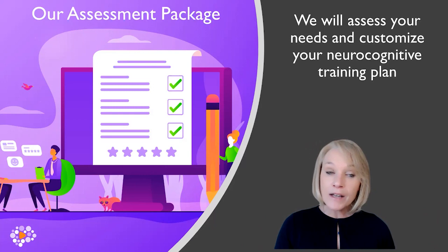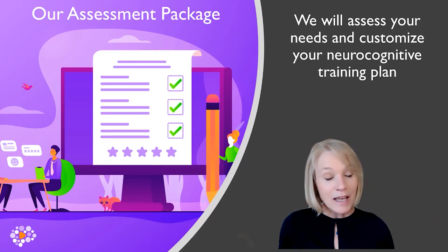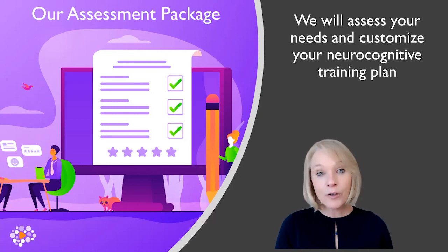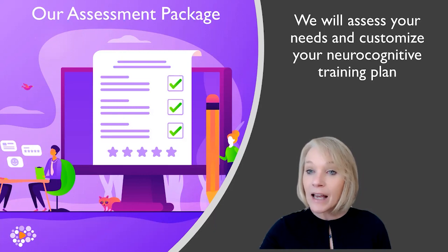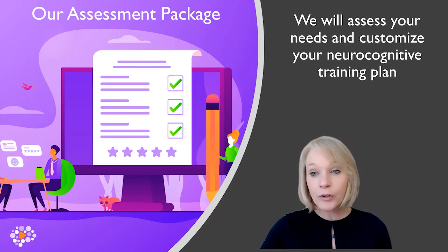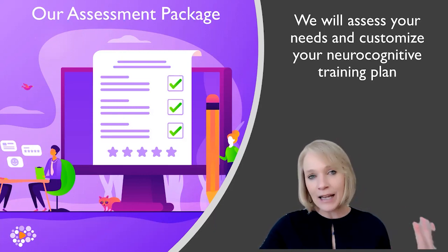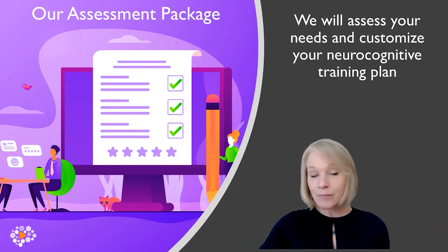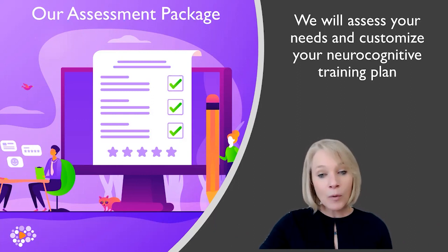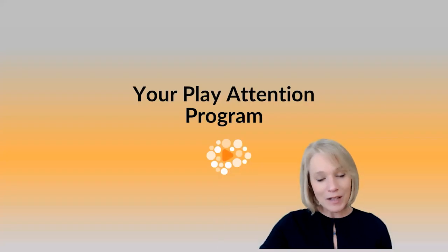The assessments are available for both you and your child — any age from five all the way up through adulthood. If you want more information on the assessments, just type 'assessment' in the chat.